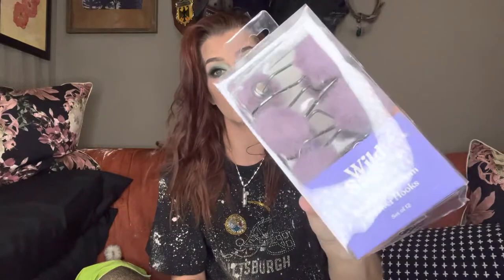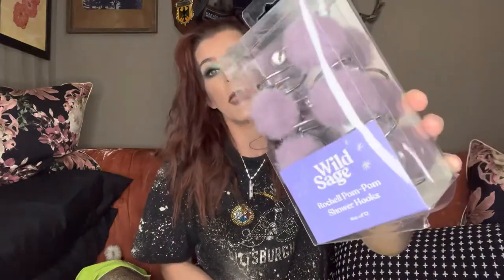I picked up these Wild Sage Rochelle pom pom shower hooks — so cute. These are for Carissa's shower curtain in her dorm. She's getting a suite so she'll have her own bathroom, and these are going to match the shower curtain I already got her. These were regularly $15, but with 80% off they came down to $3, and then with the 20% and 10% off, they were only $1.69.